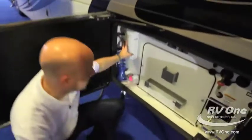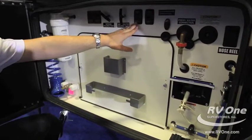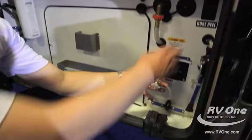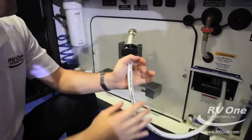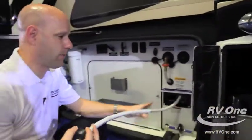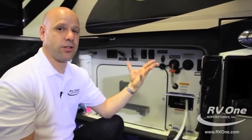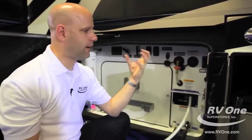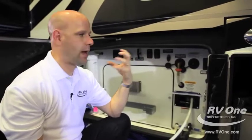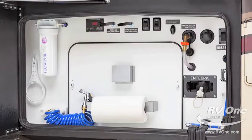In this bay, there's a whole-house filtration system, a tank level monitor system accessible both outside and inside, and a switch for your macerator. You also have a power hose reel — absolutely unheard of at this price point. All of these are standard features included in the base price of the coach; no extras, no add-ons. That's one of the main reasons the Integra is such a sure bet when purchasing a diesel.